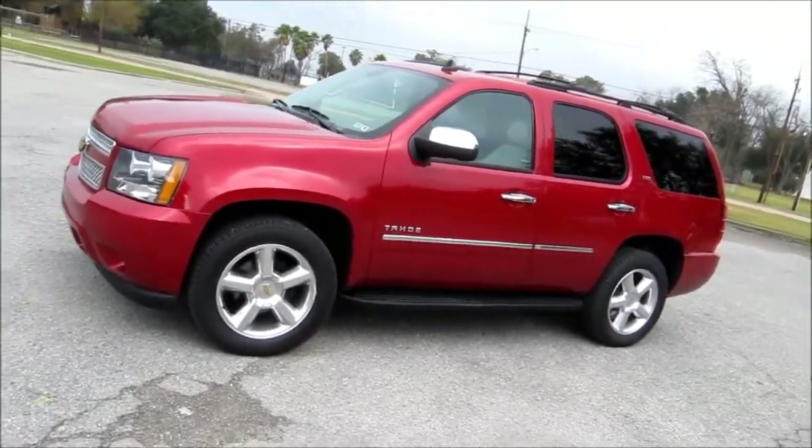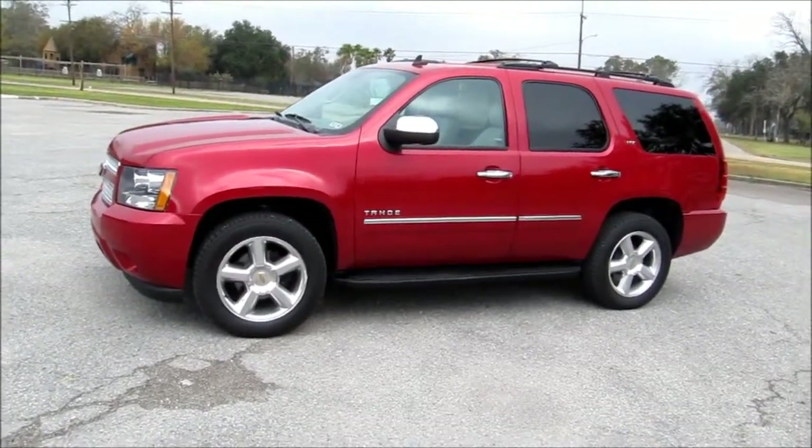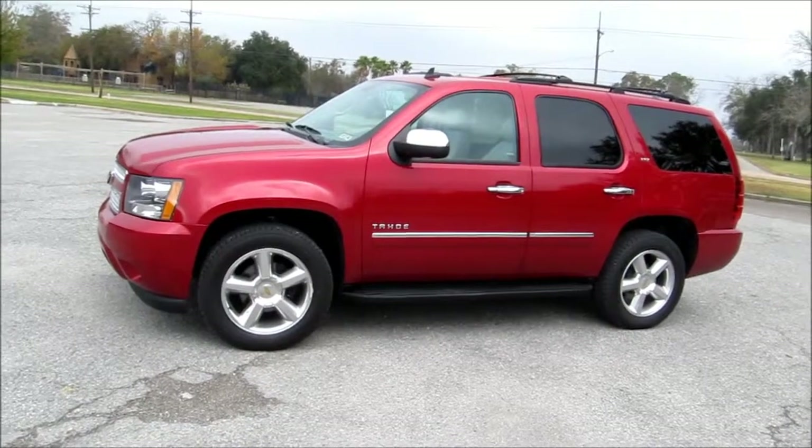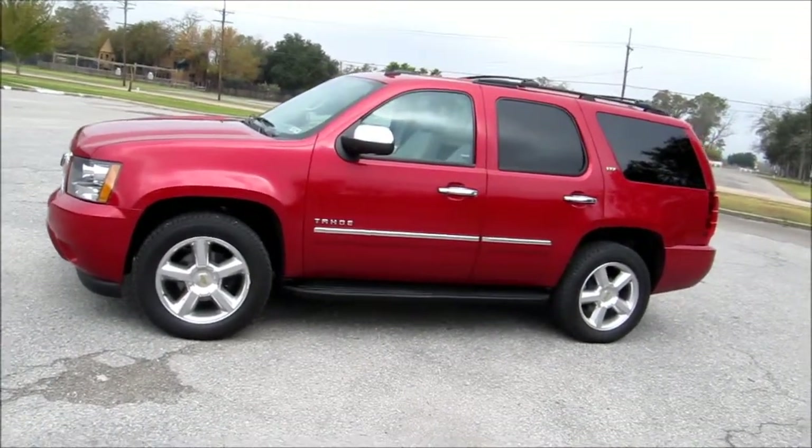The LTZ rolls on polished aluminum 20-inch wheels. This model has the black running boards across the bottom that provide easy access into the vehicle as well as some additional protection for those underbody panels.